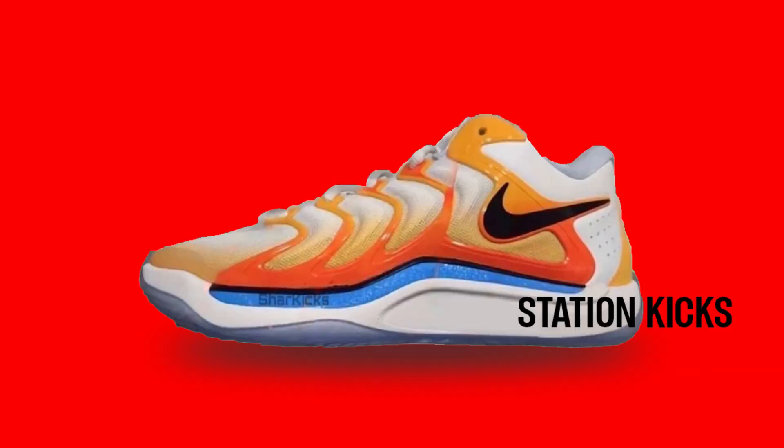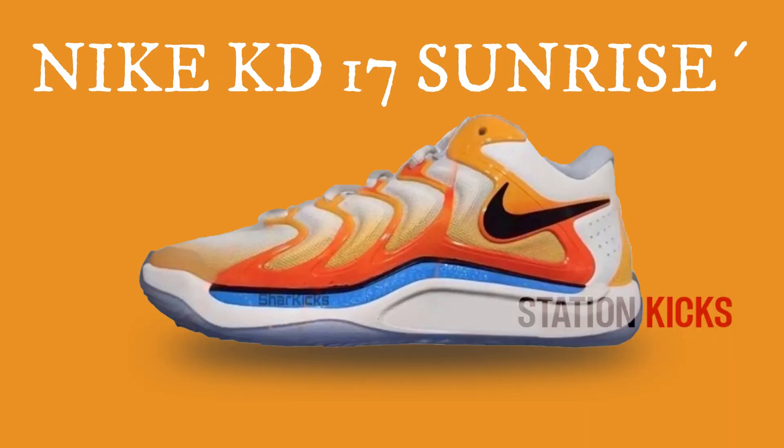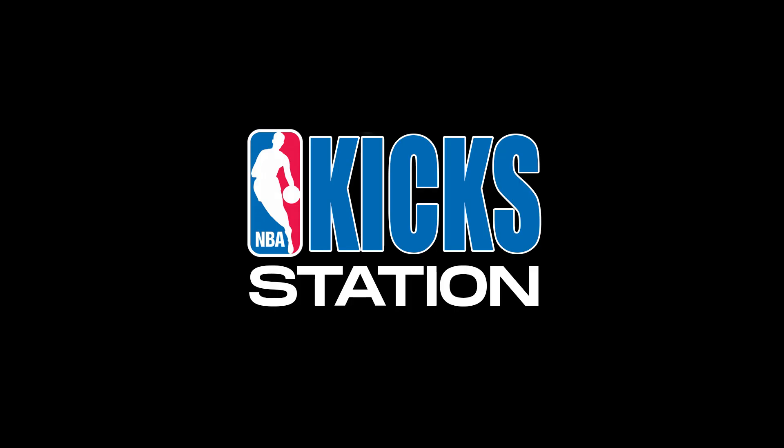Today at Station Kicks, we continue the Kevin Durant series, but in this case, we will talk about the new Nike KD17 Sunrise, which was apparently inspired by the Air Max Plus. Learn more about this shoe now.